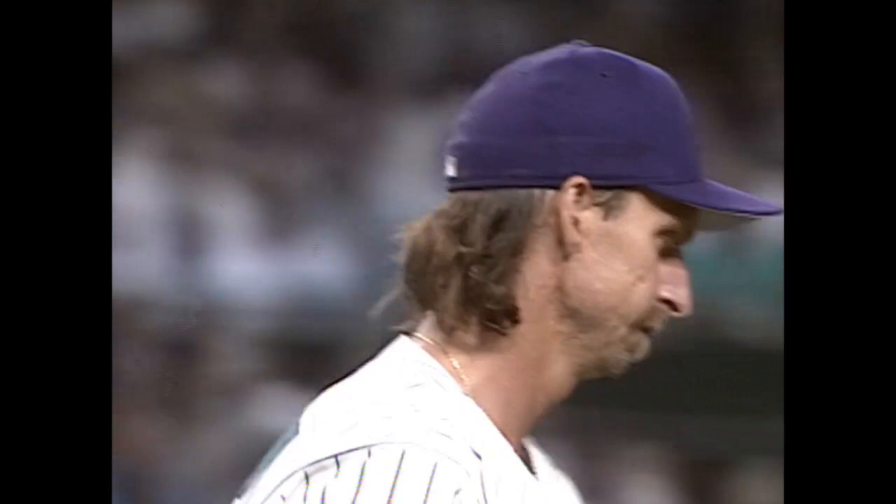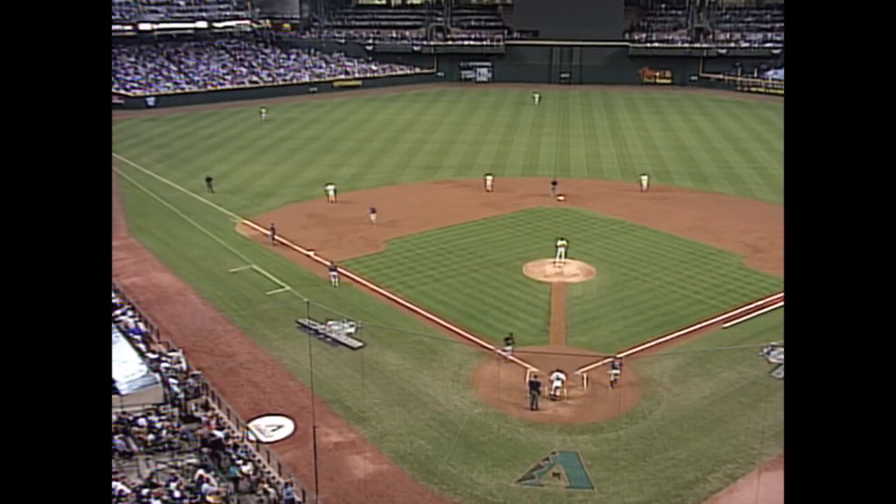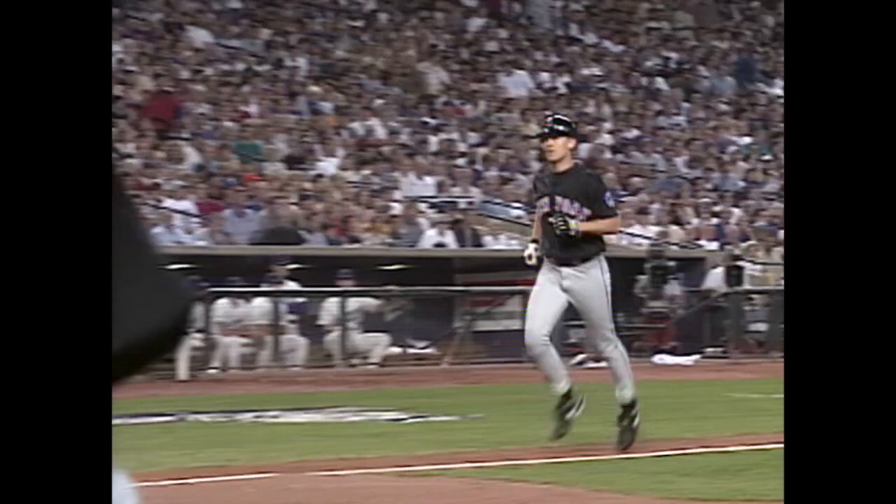A two-run homer for John Olerod. The Mets are in front 3-0. John Olerod got a hold of it, pulled it — a beautiful stroke deep into right field for Olerod's 20th home run of the year.